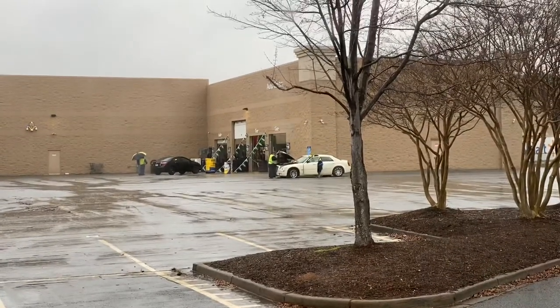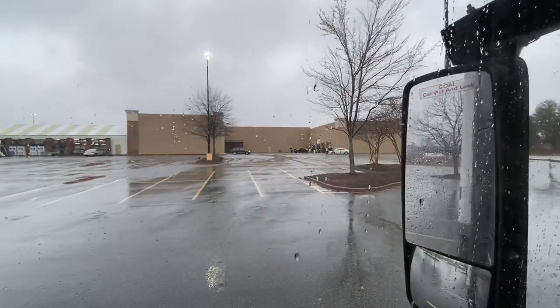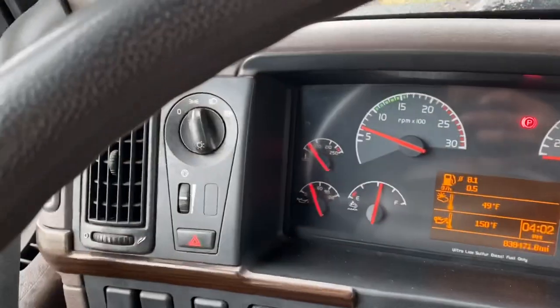This poor guy came in with a bunch of flat tires — hope I can get to him. But that's my oil change at 8,000 miles and she is purring again. Let's go for another 15,000.